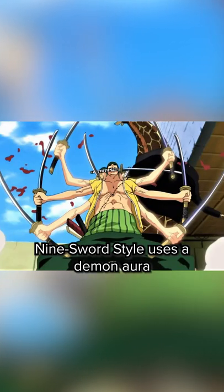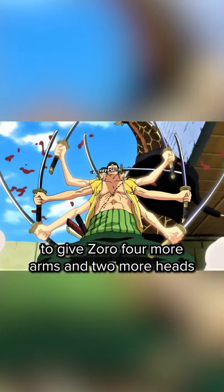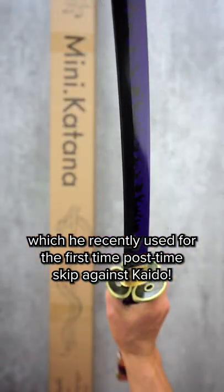The 9 sword style uses a demon order to give Zoro 4 more arms and 2 more heads, which he recently used for the first time post time skip against Kaido.